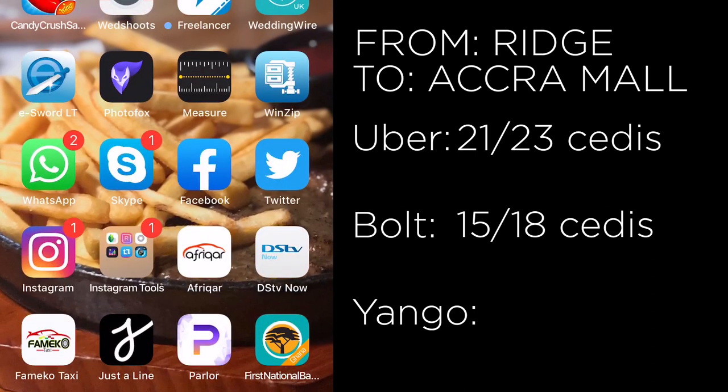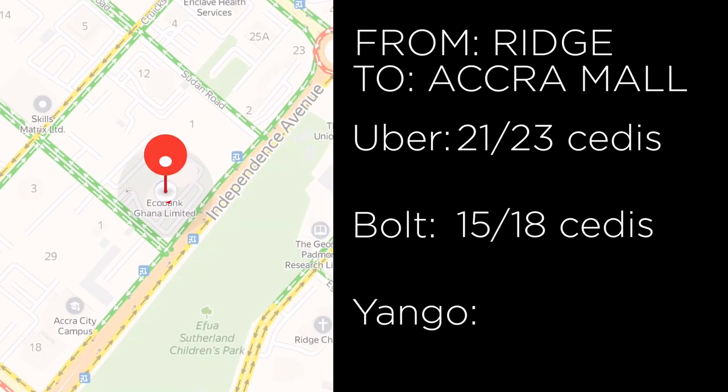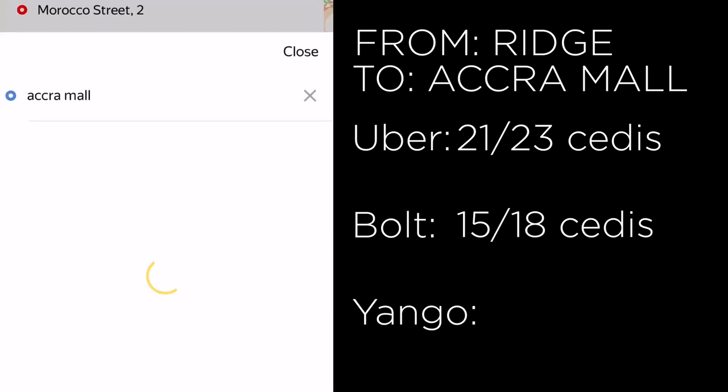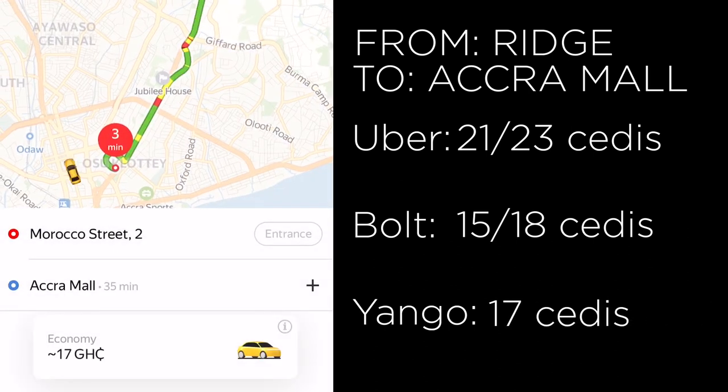Next we open up the Yango app — the new kid on the block — and input Accra Mall. Yango doesn't have any secondary car model, so it's 17 cedis for their economy option.